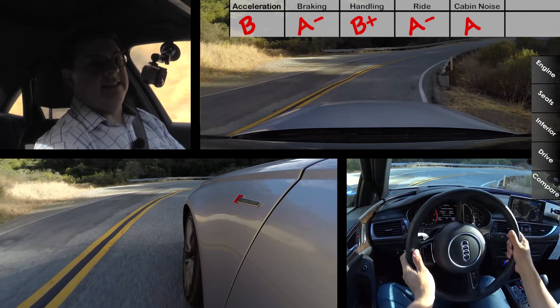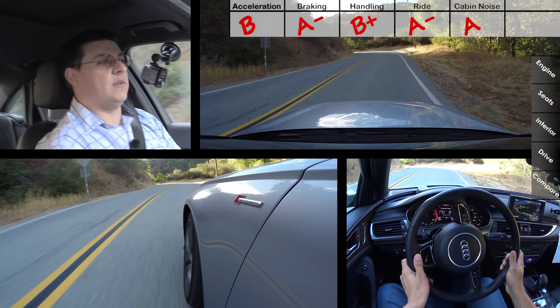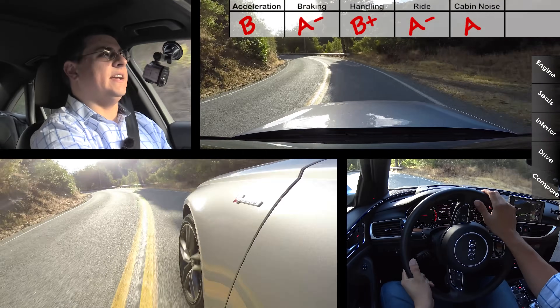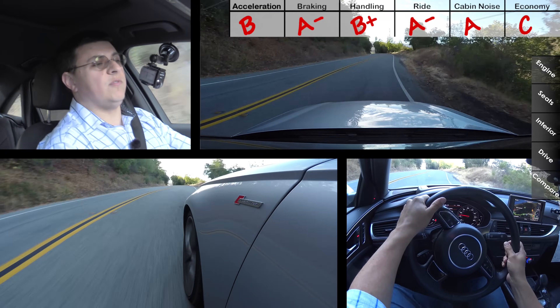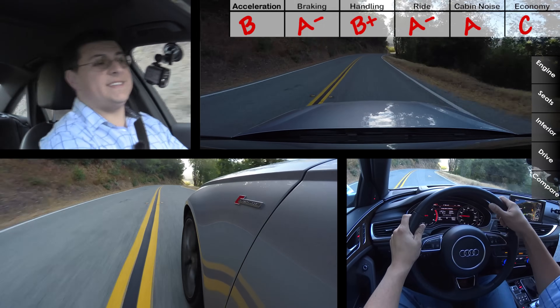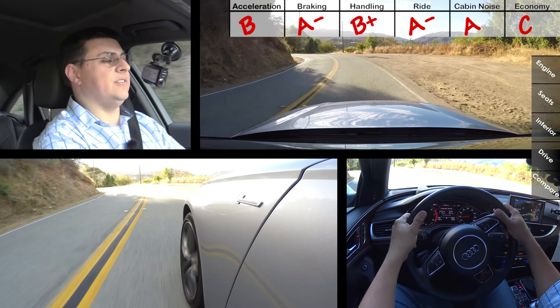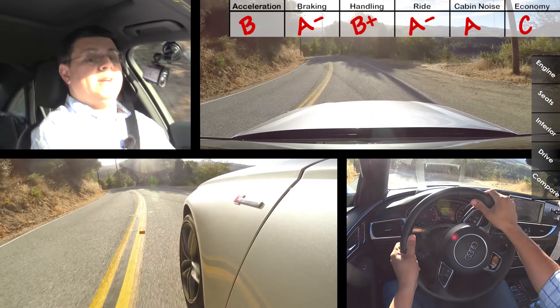Cabin noise came in at 69 decibels at 50 miles an hour, which is a very good cabin noise score for this particular segment — so I'm going to give this an A. In general, supercharged engines don't perform quite as well when it comes to fuel economy as turbocharged engines, and the A6 is relatively heavy for this segment with all-wheel drive standard. Therefore, I'm going to have to give fuel economy a C. I've been averaging 22 miles per gallon in mixed driving in this vehicle, and you will find a few more miles per gallon out of the Lexus GS, the BMW 5 Series, the Jaguar XF, etc.